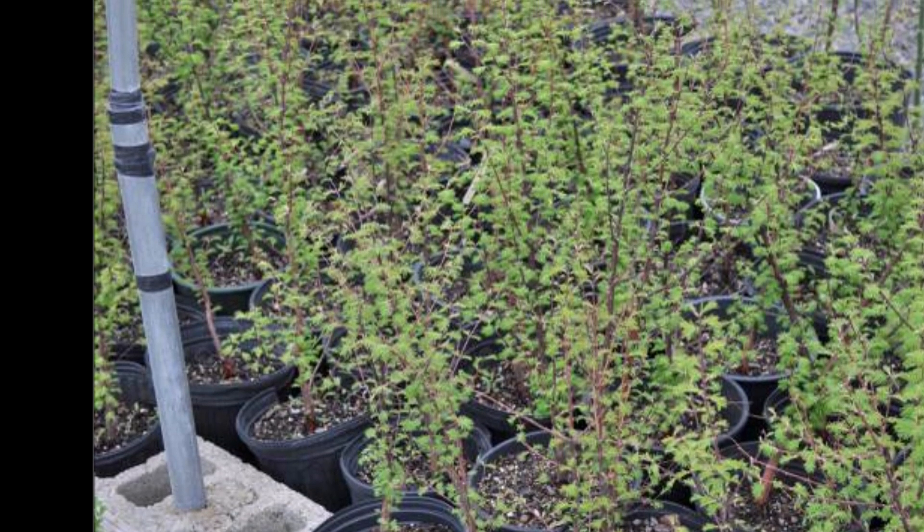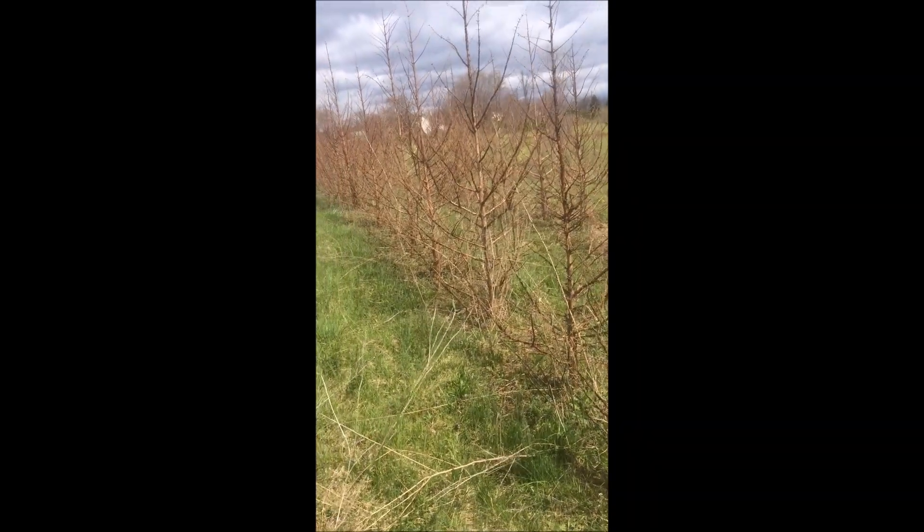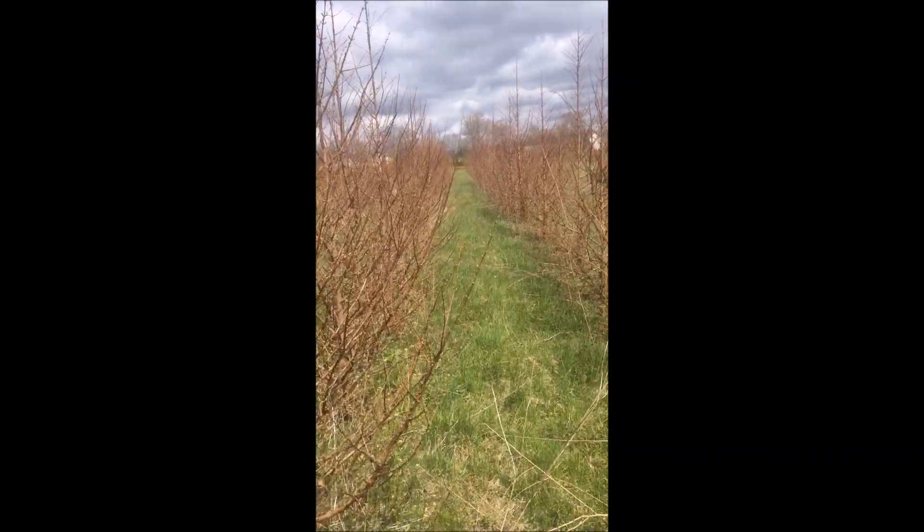If you want a field-grown dawn redwood, we have them at Highland Hill Farm. Call us at 215-651-8329.